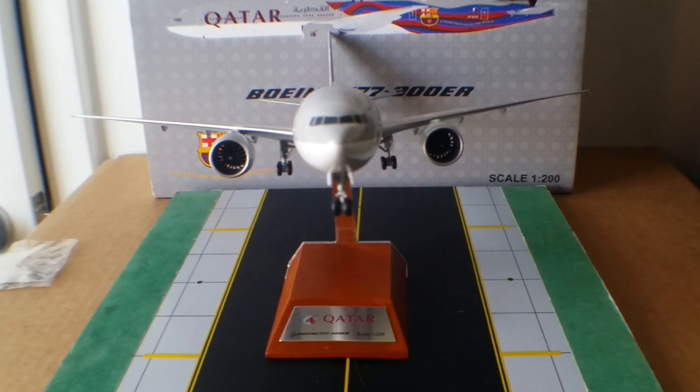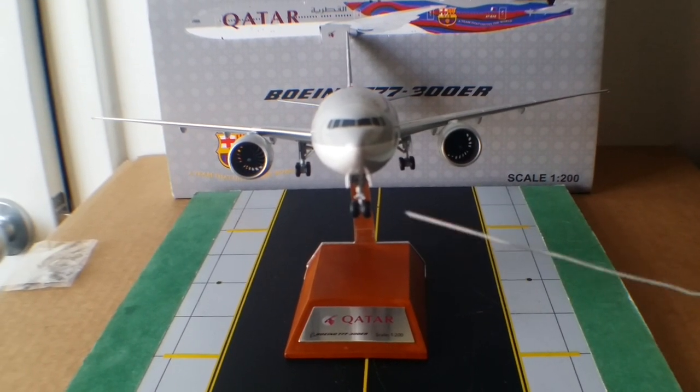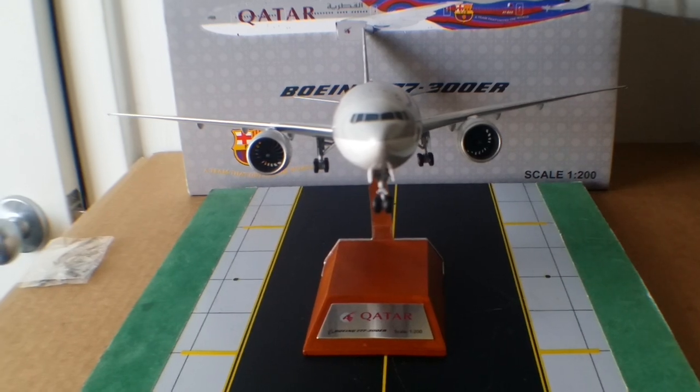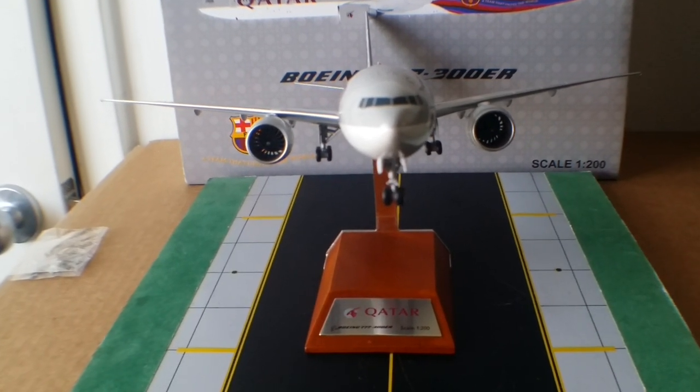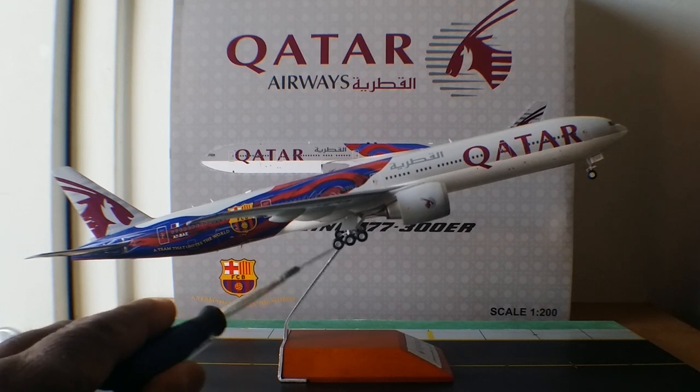Looking at the front angle of this aircraft with the model on the stand, all gears in position and the big GE90 engines are impressive. From the starboard side you can see all the little details — the Barça flag, the emblem, the slogan, the Qatar logo, the Qatar title, the Arabic writing 'Al Qatariya,' and the Qatar logo on the big GE90 engines as well as the bogey gears.